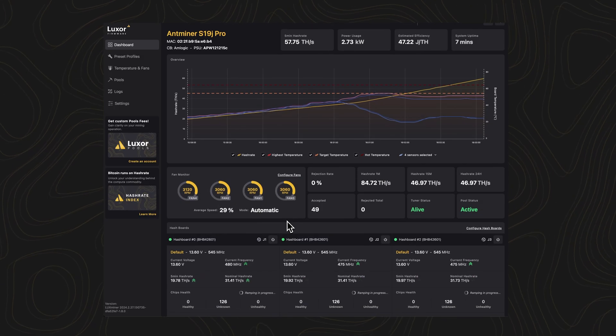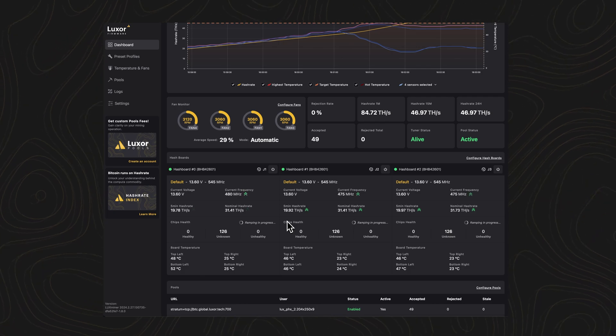At the heart of LaxOS is a sleek, user-friendly interface designed for efficiency and ease of use. It's a common center for your mining operations.